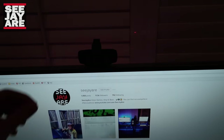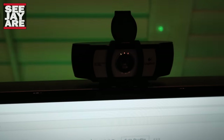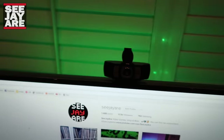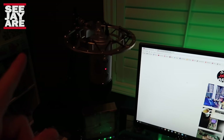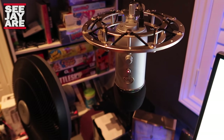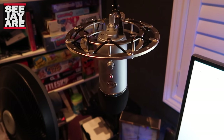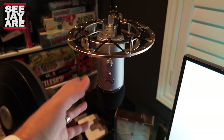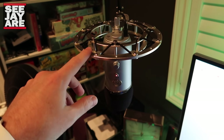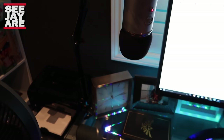For my webcam, I've got a Logitech C920 — really good webcam. And this is one of my Blue Yeti microphones, really happy with that, with the shock mount. I think I paid more for the shock mount than I did for the mic. I bought the mic used, but I had to buy the shock mount separately. It's got a real cheap arm on it but it does the trick.